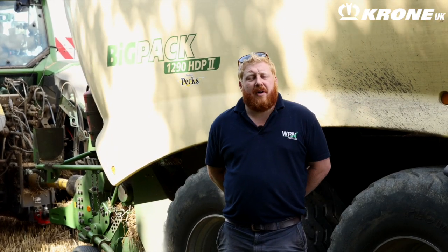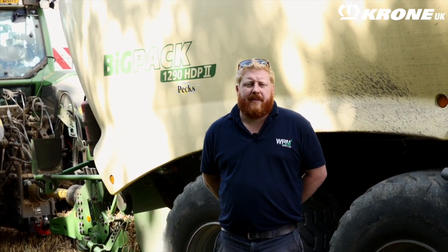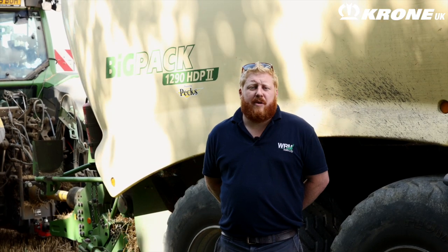Our local dealer is Mark Weatherhead in Hardwick, just outside Cambridge. We've purchased two balers from them now. They're a great dealer — again, a lovely local family business. The backup they provide is just second to none. Charlie Bowers is the Krone engineer there. He's fantastic and he's usually here within an hour if we need him on the odd occasion that we do need him to come and have a look. They can't be faulted.